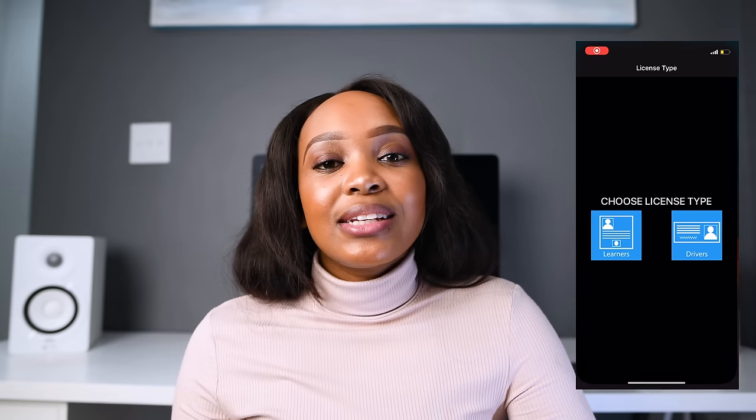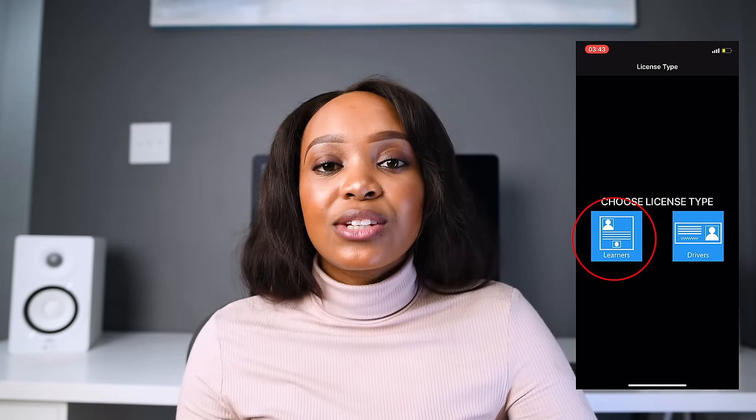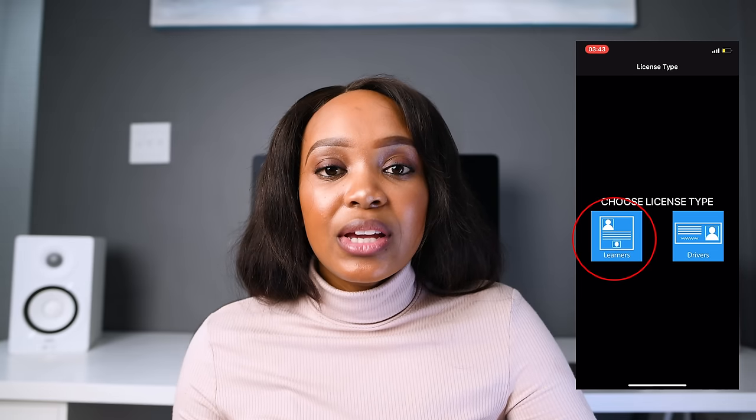Now we're on the third part of the video: how to prepare for your learner's license so that you write it once and for all. You need to download a K53 app. Go to the App Store and download this app — I'll link it here. When you get on the app, just choose learner's license because we are still on the learner's license stage.